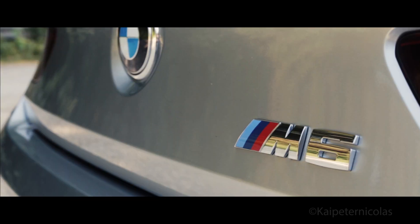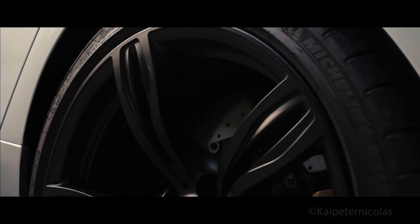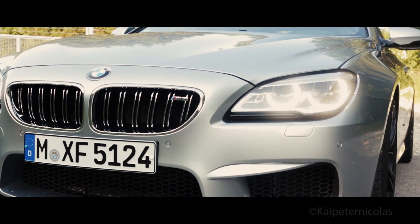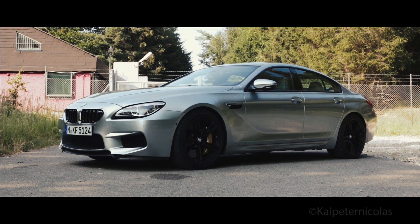1,950 kilograms, 5,011 millimeters long and 1,899 millimeters wide. Those are not your typical coupe dimensions. These are the dimensions of a four-door coupe — the dimensions of the BMW M6 Grand Coupe.